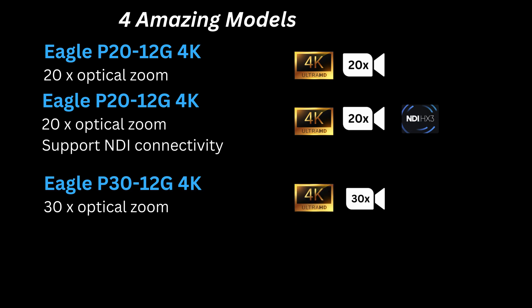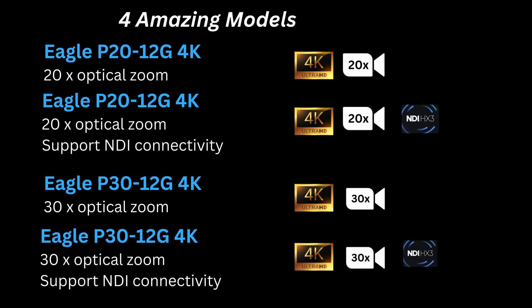Third, the Eagle P30-12G4K with 30x optical zoom. And the fourth ultimate model, Eagle P30-12G4K with 30x optical zoom and support for NDI connectivity.